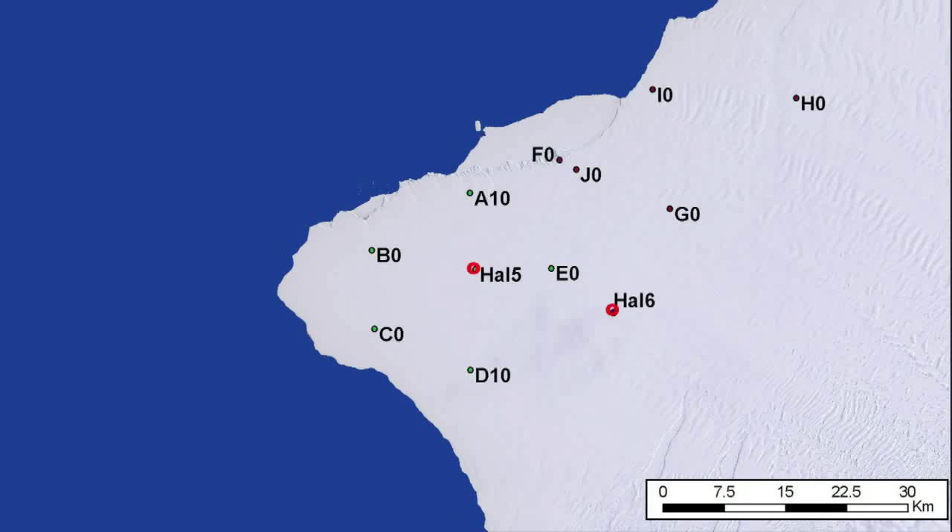Halley 5 site and the new Halley 6 site can be seen on this map. Around this we can see Ryan Anderson's sites which monitor the movement of the Brunt Ice Shelf. They can also help to predict any calving events.